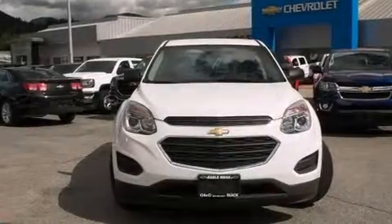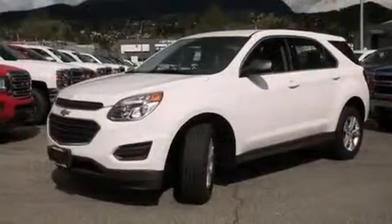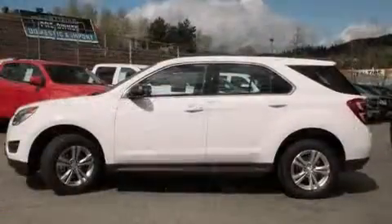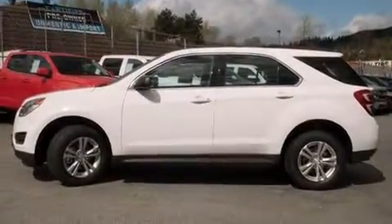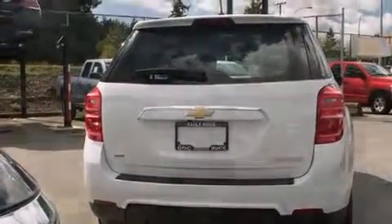The 2016 Chevrolet Equinox: smooth gear shifts are achieved thanks to the efficient four-cylinder engine. For added security, dynamic stability control supplements the drivetrain, and all-wheel drive maintains traction at all four corners.